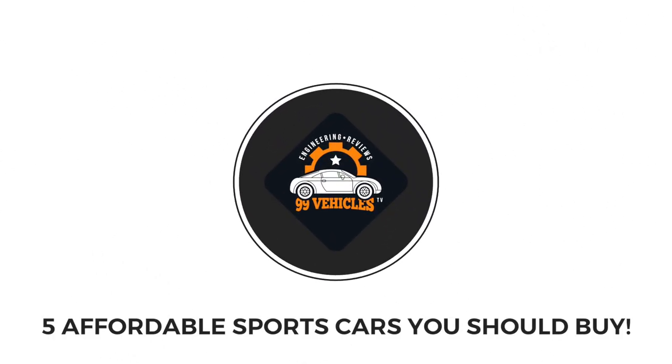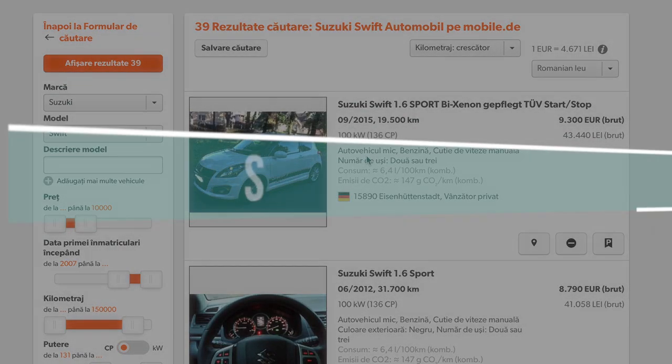In this video I will present 5 cars which prove to be affordable and sporty at the same time. So here we go.